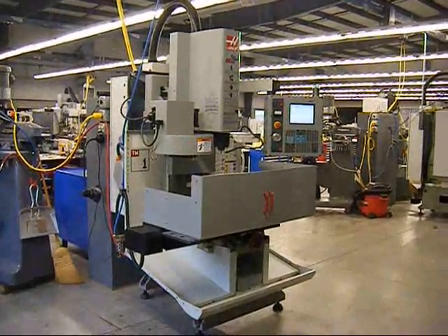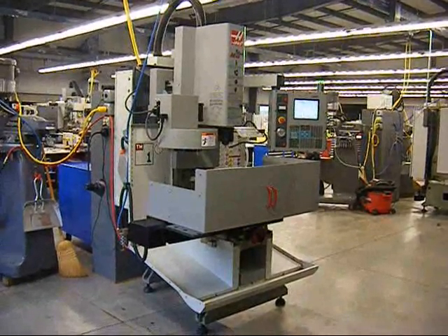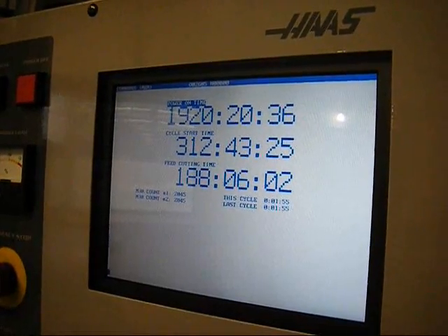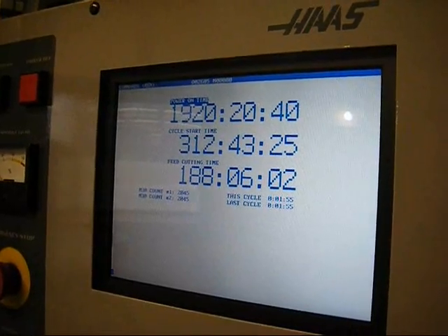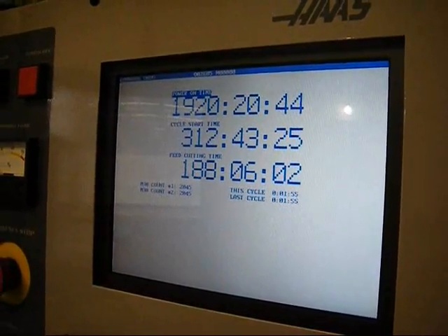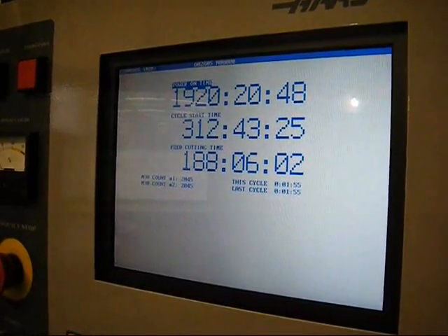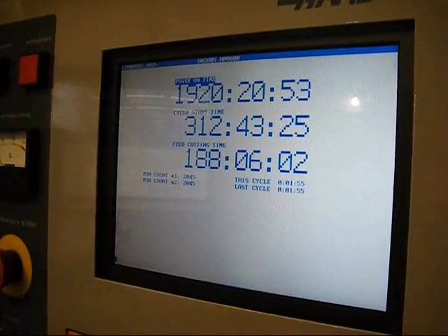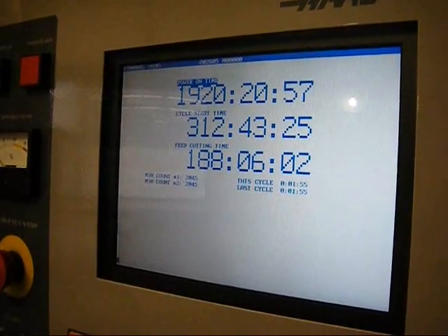Today we're looking at a Haas toolroom CNC mill, new in 2014. The machine has 1,920 total power-on hours, 312 cycle-on hours, and 188 feed cutting hours. This machine is truly impeccable, like new.